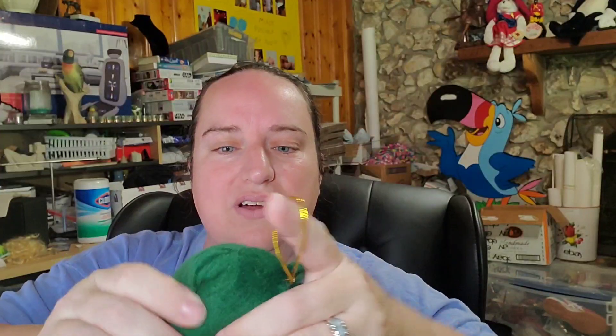We sold this Gators item — for those of you that don't know, I do work for the University of Florida. This is a little Christmas tree ornament that plays a song, but I can't figure out how to make it do it. Less than a dollar in, it sold for five dollars plus shipping, buyer is $8.80 all in.